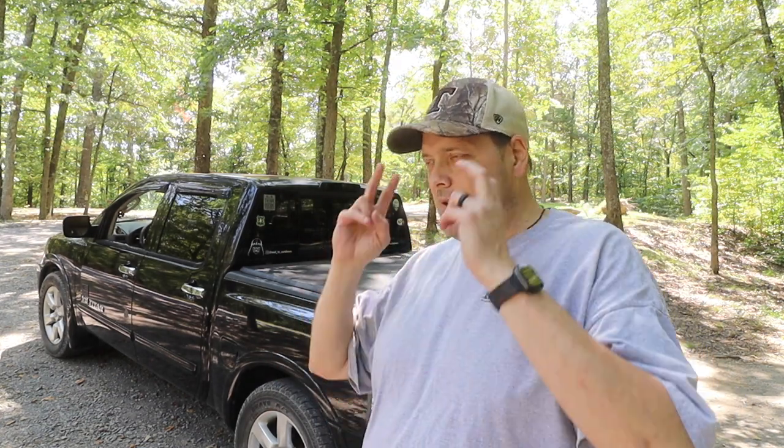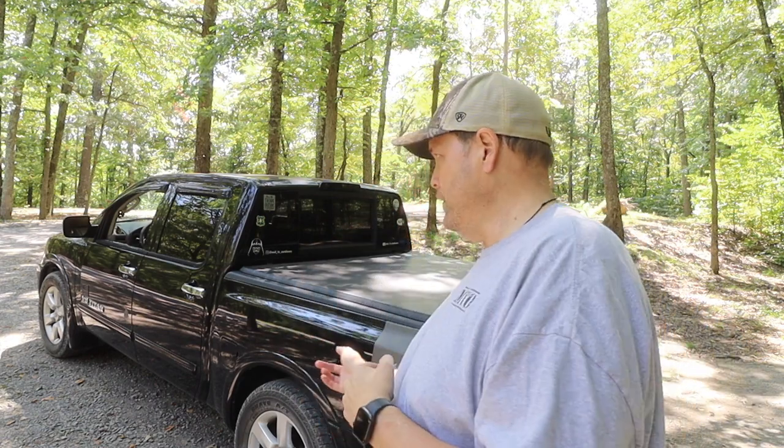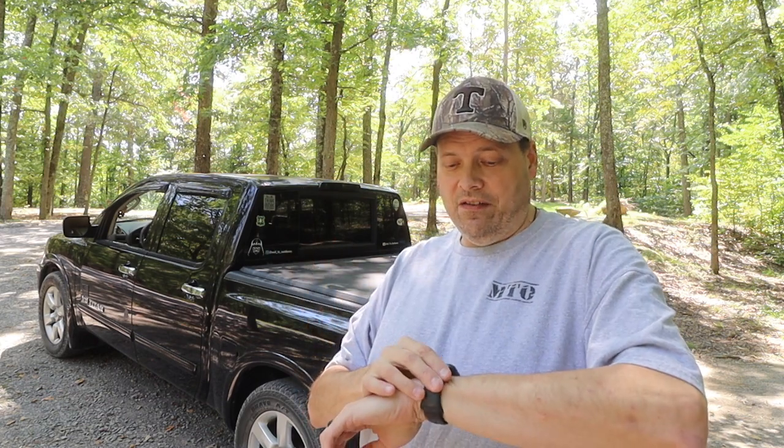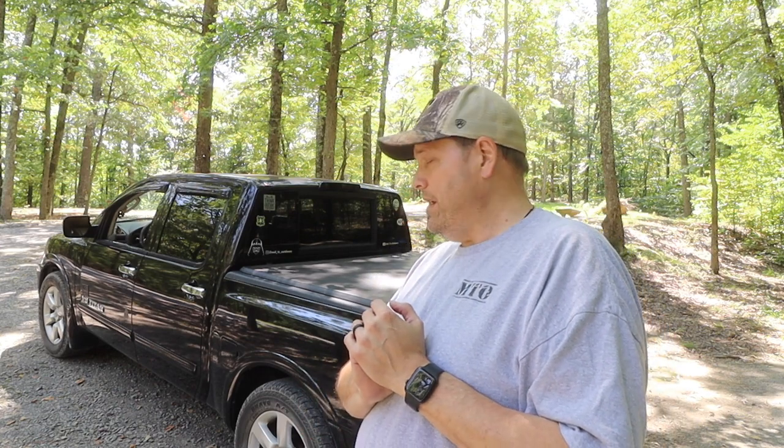Let me know what you think on shocks and struts down in the comments. In my head I'm thinking Bilstein for this truck — not anything crazy, but some of their good shocks. Let me know your opinions below. This is going to be happening within the next couple of weeks, so whatever you tell me I'll be listening. That's why this video is coming out before the actual Land Between the Lakes video — I need to get your input quick.